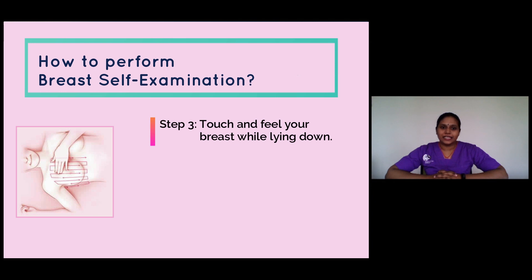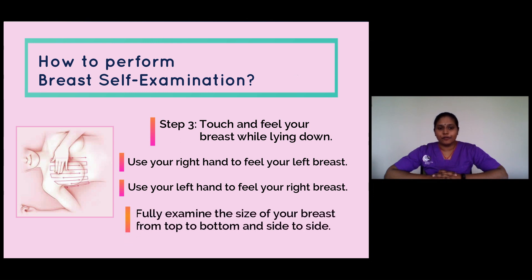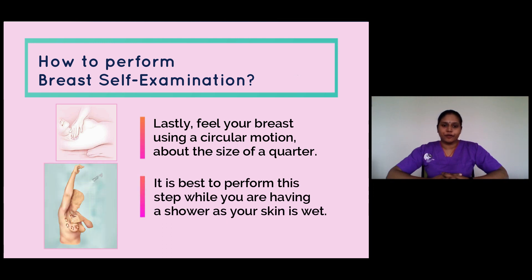Step three: touch and feel your breast while lying down. Use your right hand to feel your left breast and your left hand to feel your right breast. Fully examine the size of your breast from top to bottom and side to side. Finally, feel your breast using a circular motion about the size of a quarter. It is best to perform this step while you are having a shower, as your skin is wet.